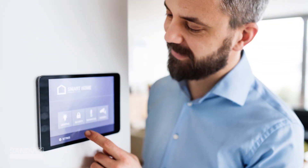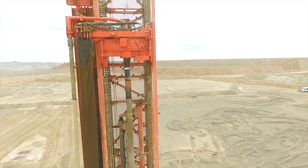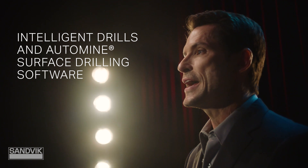Automation is changing everything — from the houses we live in, the cars we drive, the food we eat. But the question is: how is it changing your business? Today we're going to focus on Sandvik's intelligent drills and our AutoMine surface drilling software.